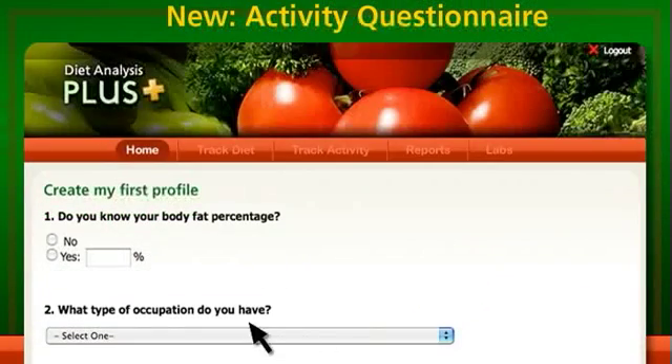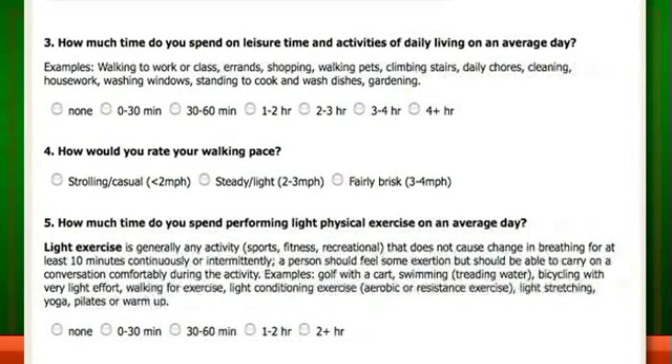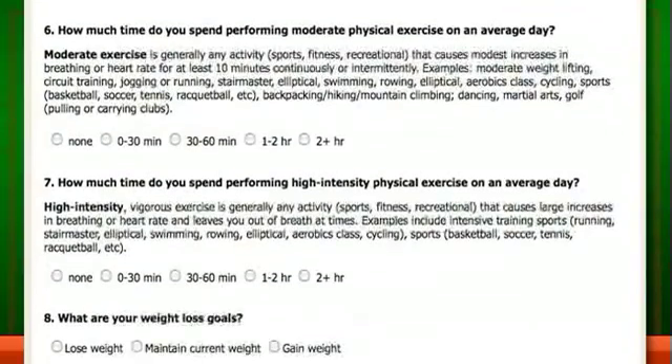Students begin using the program by entering their personal profiles. The new questionnaire assesses the student's true activity level and accurately determines the proper DRIs.